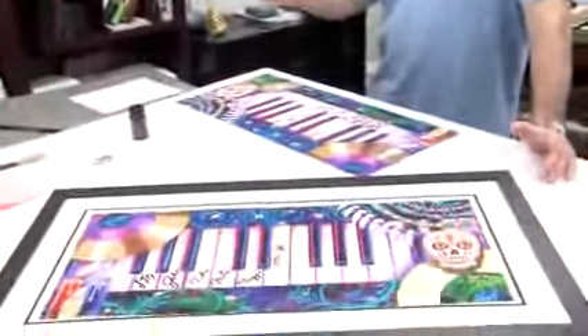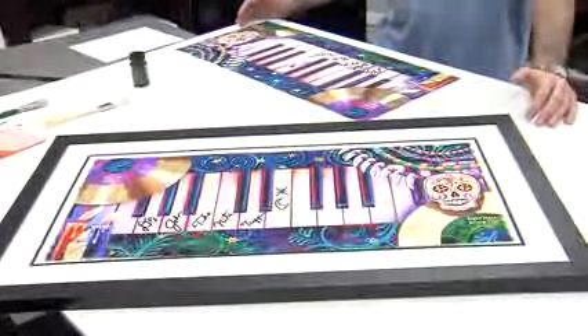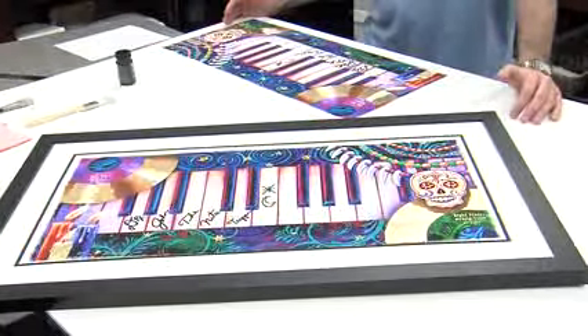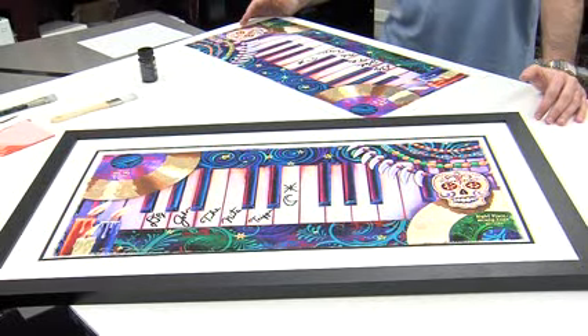There's your sneak preview of the new piece — the Dr. John piece, the Night Tripper. I love it. I think it's one of the better pieces that I've done. It's so special because of all the little unique attributes that go into it. Thanks for giving me the opportunity to come visit me in my studio and let me show you a little behind the scenes.